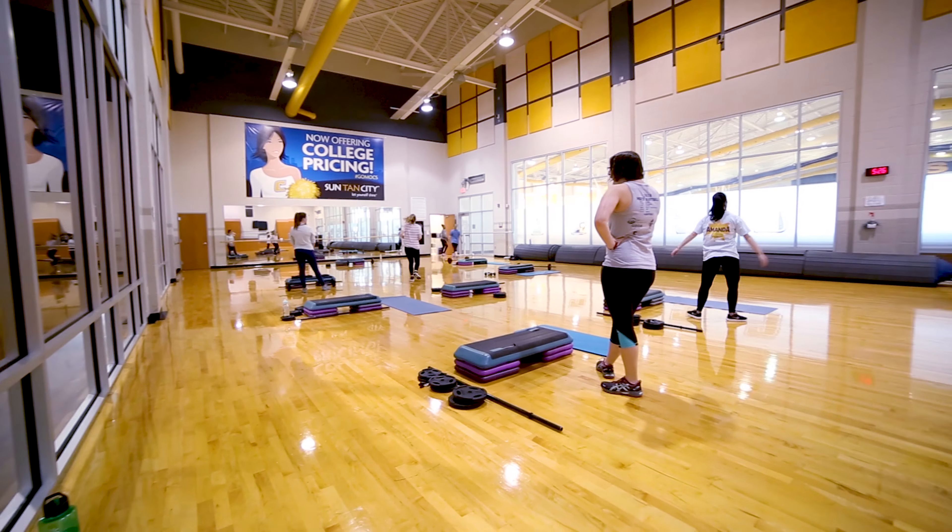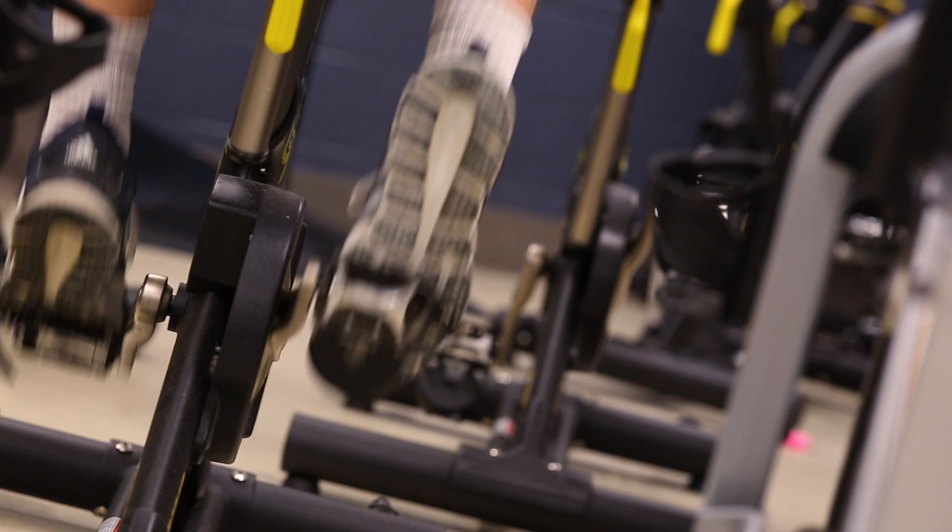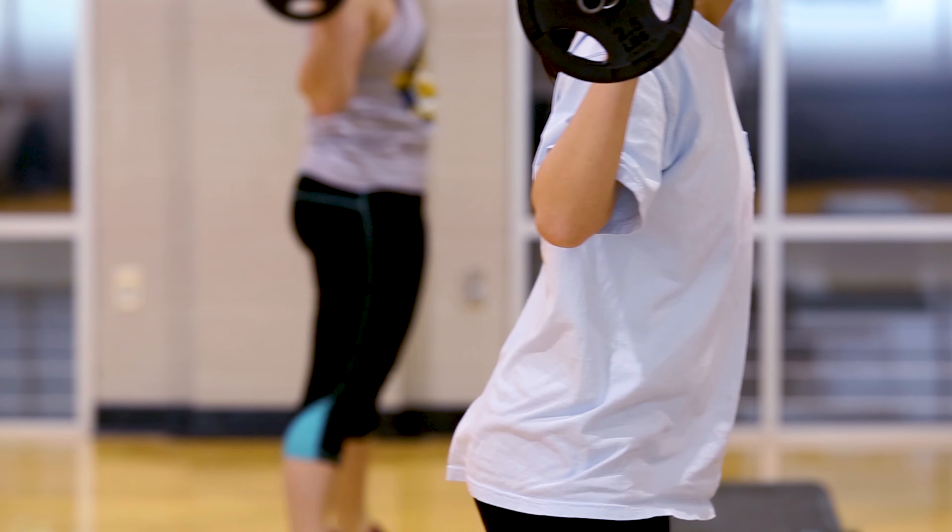Group fitness classes happen Monday through Friday. We offer Les Mills Body Pump, Zumba, Spin, Yoga, and many more. They're designed for all levels of mobility and require no experience.